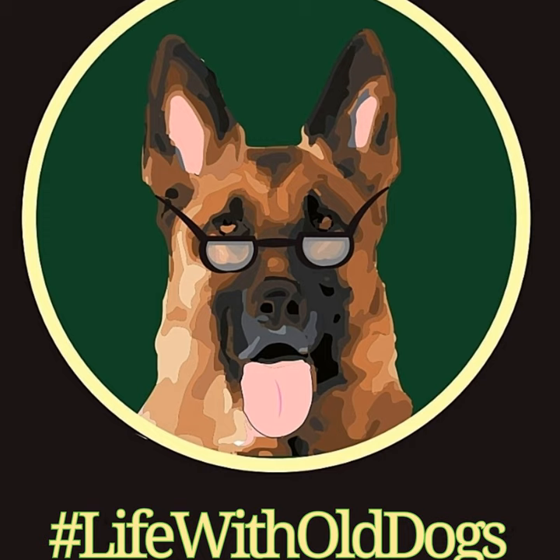Surgery may be a very real possibility — to remove the hardened disc material that may be pressing against the spine. Surgery may be needed when NSAIDs and limited activity don't work. And finally, physical therapy, which could be hydrotherapy or something along those lines. Acupuncture may also be beneficial for older German Shepherds with degenerative disc disease.